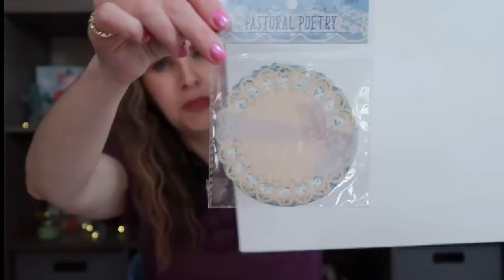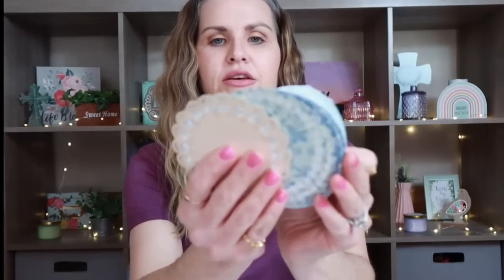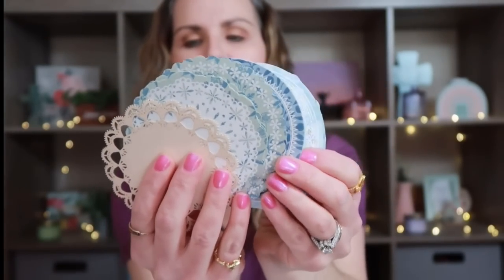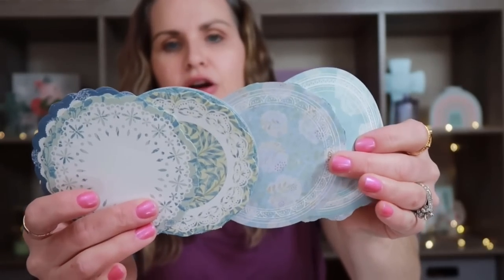The next thing I picked up for junk journaling are these really cute doilies for $1.18. Look how cute the little bow is that's wrapped around the package — you can definitely use that in your junk journal too. Here are the little doilies — this one is actually cut out, which is really pretty. I went with the blue color choice, all different doilies with different blues. They do have different color choices, so I'll probably go back and buy more. And I'm definitely going to use that little bow.